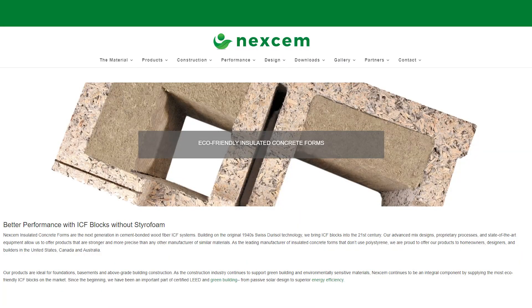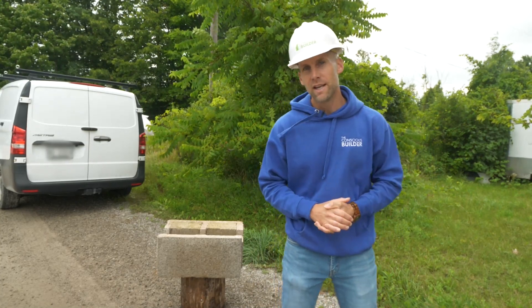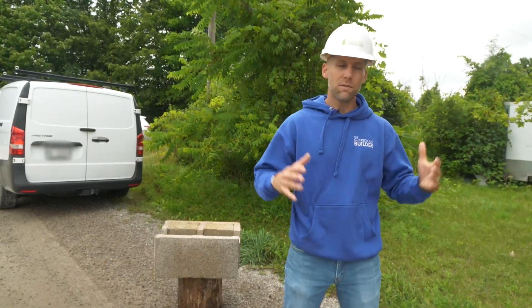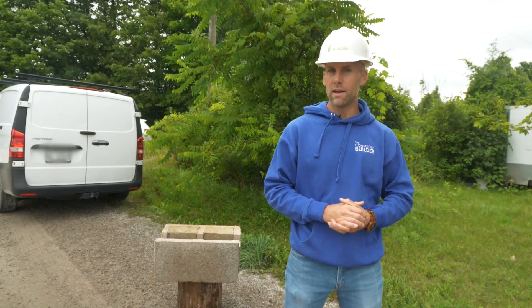Nexem states on their website that the global warming potential of a finished Nexem ICF at R28 would be 5.54 kilograms of CO2 per square foot of wall area. That is about 10 to 20 percent less than typical polystyrene ICF systems. The other benefit of using an ICF foundation is that you use less concrete. In a standard foundation you would have 8 inches in most residential applications, whereas in this case we only have 5.5 inches.